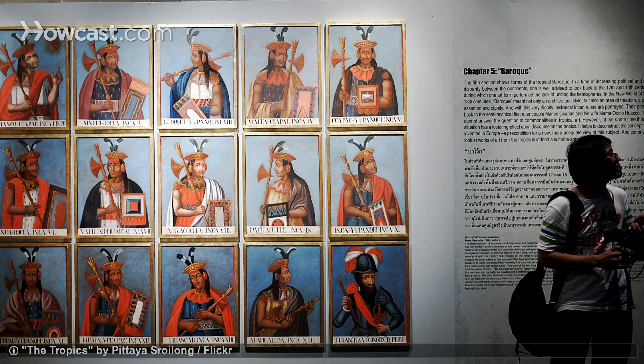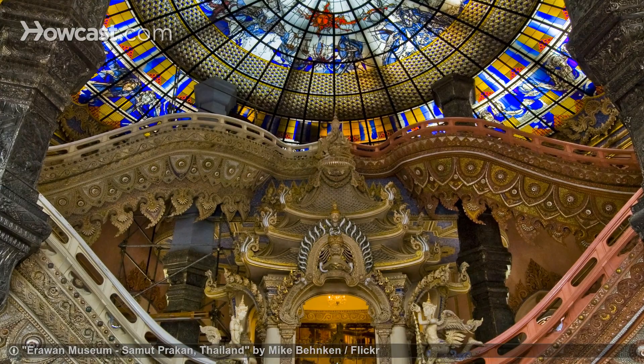Bangkok's museums will give you a better understanding of Thai art and history, so be sure to make time for a few during your visit.